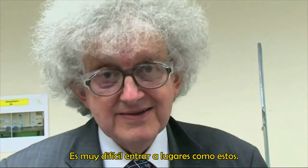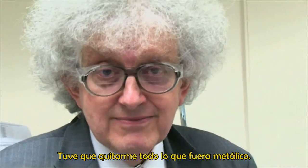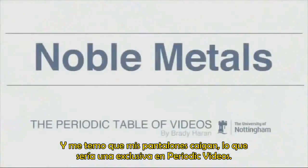It's quite difficult to get into places like this. I have to remove everything metallic. I'm not even wearing a belt. I'm a bit worried that my trousers might fall down. That would be a first for Periodic Videos.